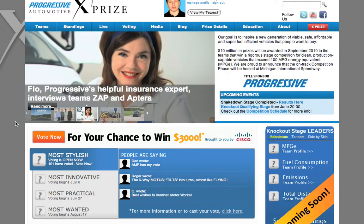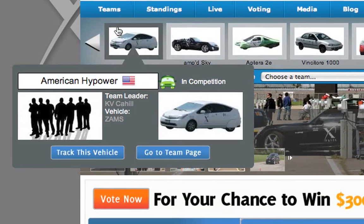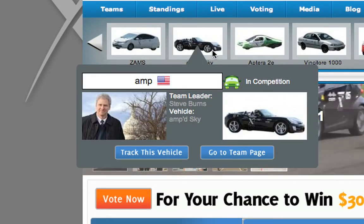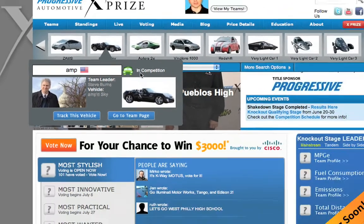I'm going to go up here and show you guys the teams functionality. If you roll over the teams, you can see all the different vehicles, and as you mouse over the different vehicles, you will get a pop-up showing you the team leader, vehicle information, and the ability to go view the team's page, as well as whether the team is still in the competition or if they've been eliminated.